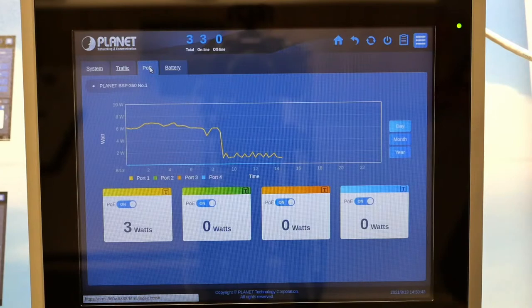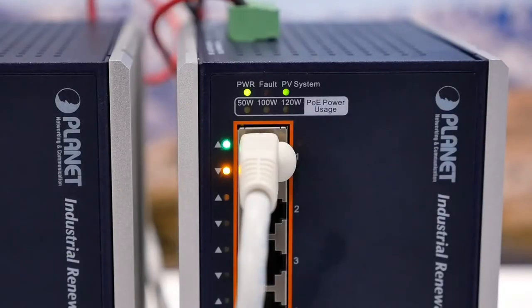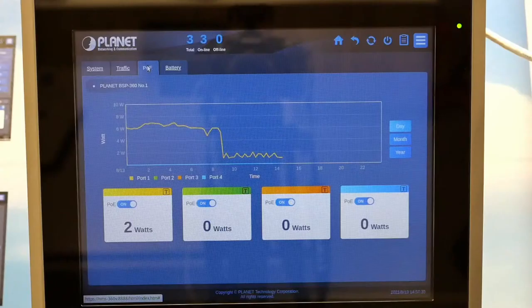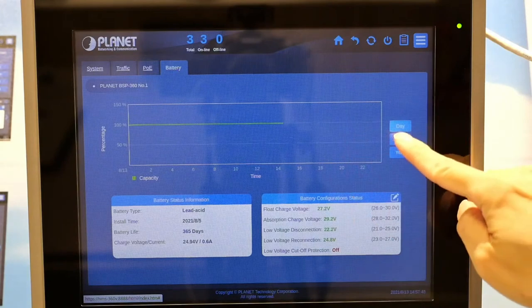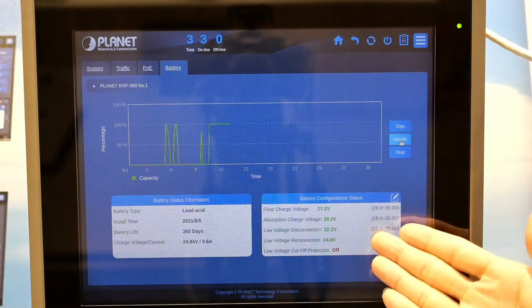Simply choose the port you want to turn off, tap on POE — it's done. If you look at the BSP360 switch itself, both the POE LED and Link Act are off. We can also turn it back on in the same way — the POE LED and Link Act come back on. Now looking at the battery page, this shows whether your battery is operating normally. You can see the history graph and battery status information, and also do the battery configuration from here.